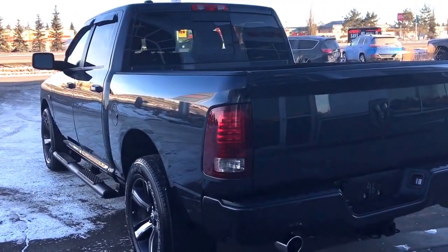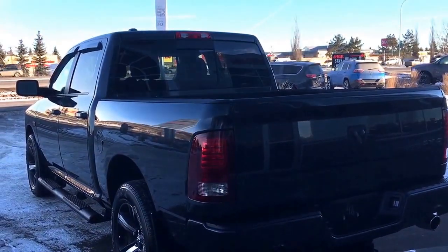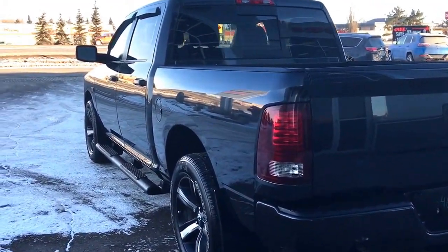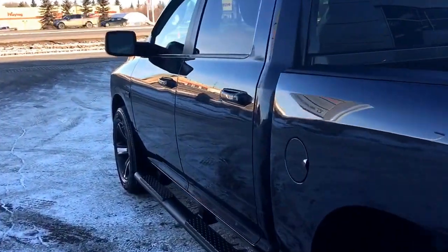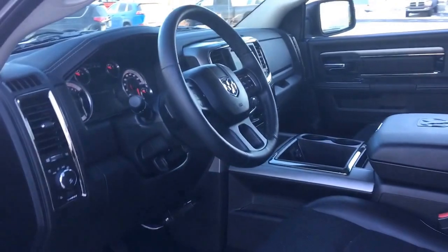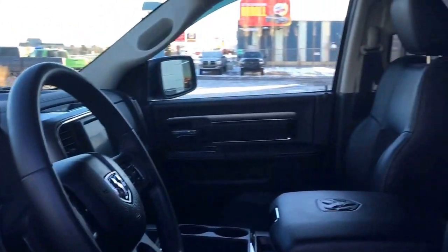On the key fob here you have your unlock, lock and panic. I'll show you how this keyless entry works — you simply just put the key in your pocket or bag, run your finger over this button here and the vehicle unlocks for you. Extremely handy to have.